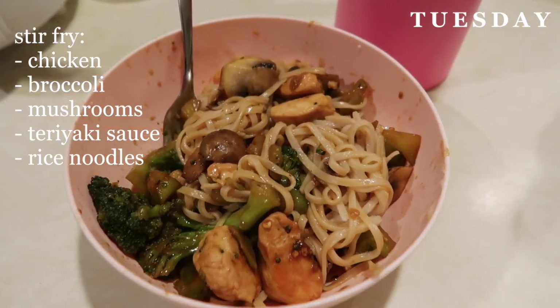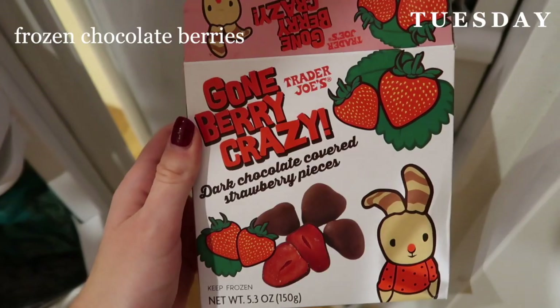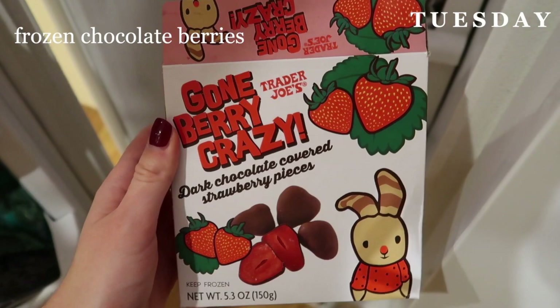It was so, so good — super easy. Then a little later for dessert I had some of these chocolate-covered berries from Trader Joe's.